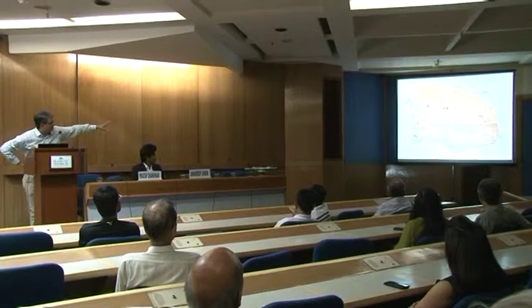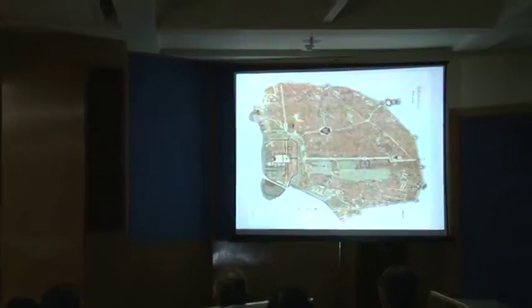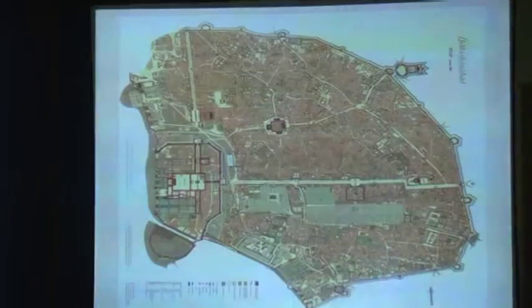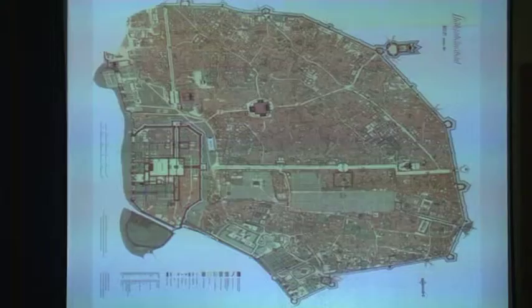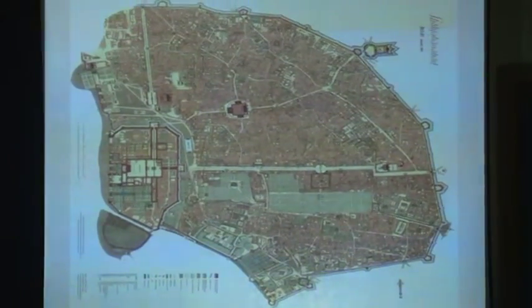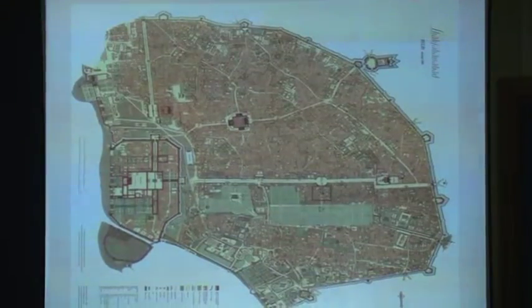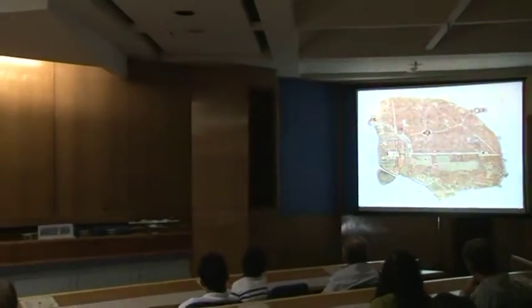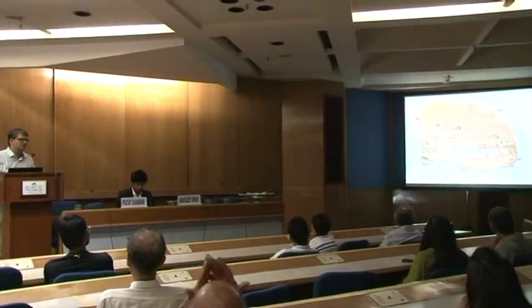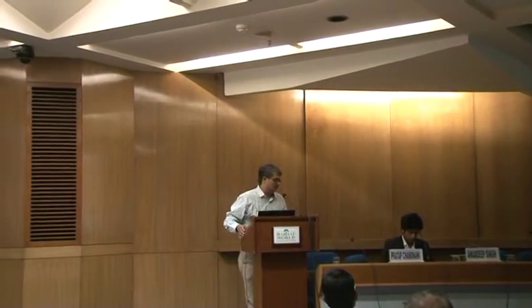Those green patches are Chandni Chowk, what used to also be called the Moonlight Square. Today it is not so identifiable on the ground, and towards the river Yamuna is the Red Fort. This is an example of why India used to be the golden world — an excellent piece of engineering and technology, integrated with culture, prose, and poetry.